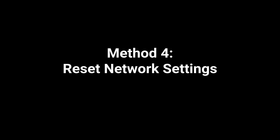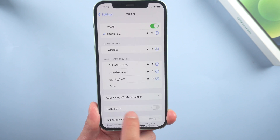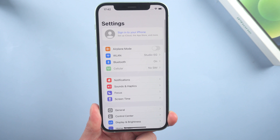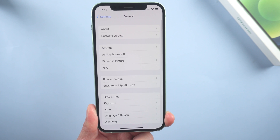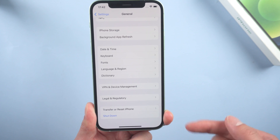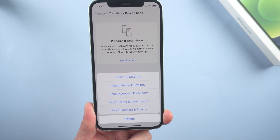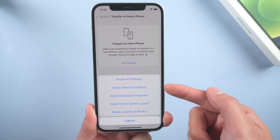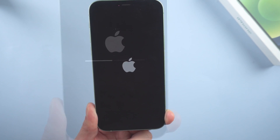Method 4: Reset network settings. Perhaps the network status of your cellular device is impaired. Just go to Settings, General, scroll down to the bottom, tap Transfer or Reset iPhone, then Reset, and select Reset Network Settings. Then reconnect the Wi-Fi when it boots.